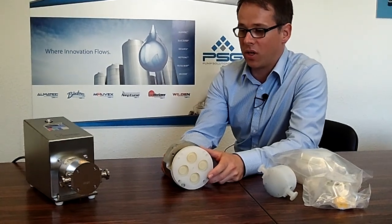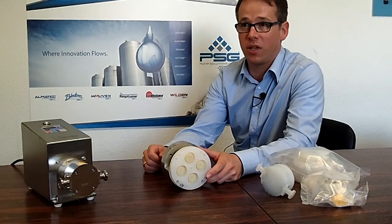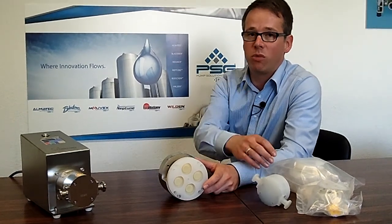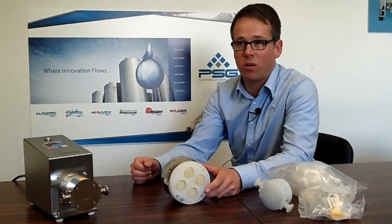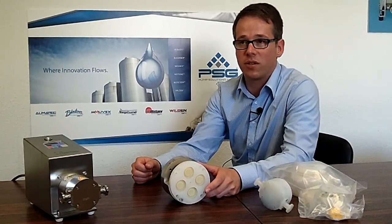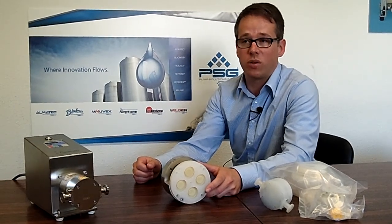The second one is we have a very broad product line. We have four different pump sizes, so we can go from a minimum flow rate of one liter per hour up to 20,000 liters per hour with four different pump sizes.